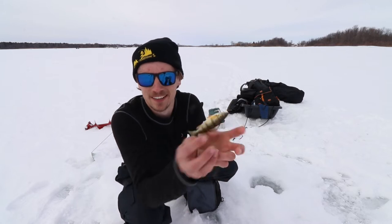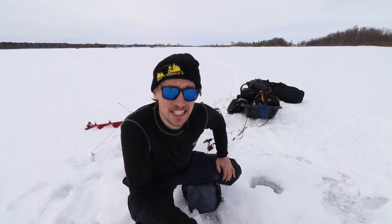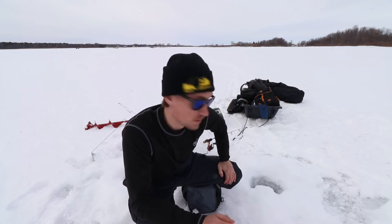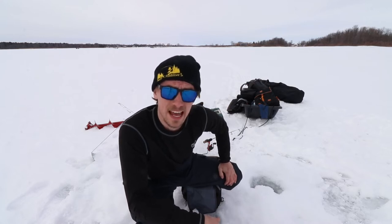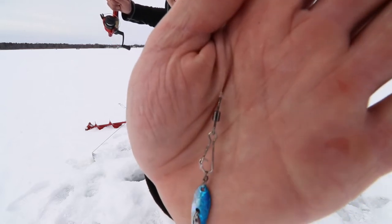Another little perch here. I haven't properly introduced this video — hi, welcome back to Castaway TV! We have already caught three fish. I came to try and catch some pike but we've got a bunch of perch biting right now, so I'm going to take advantage of it. I've got some maggots, I've got some minnows, and we're gonna see what we can get into here.